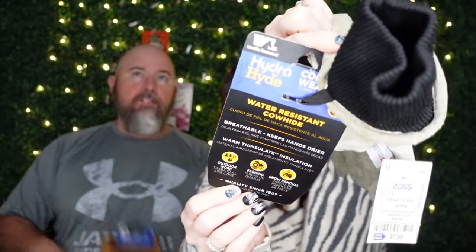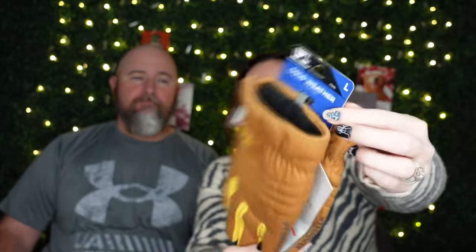They're in the tool area where you find steering wheel covers, hammers, little tool boxes, lights, and seat covers — it's by the dog section, usually near the fitting rooms. They're $6.99 and they come in different sizes. I can wear a medium but large fits better. They're Wells Lamont gloves, which is a good glove company, and they're 3M insulated — really good for outdoor work like farming or snow removal.